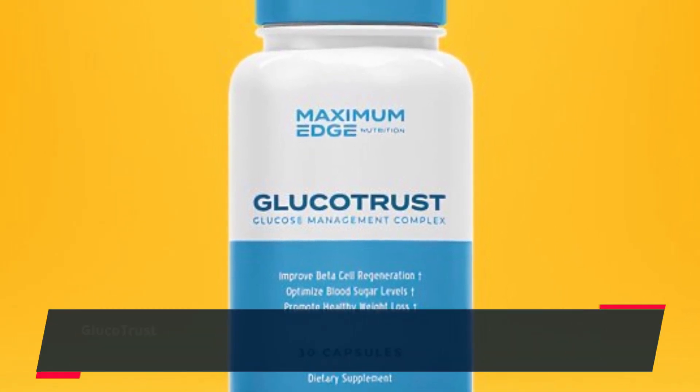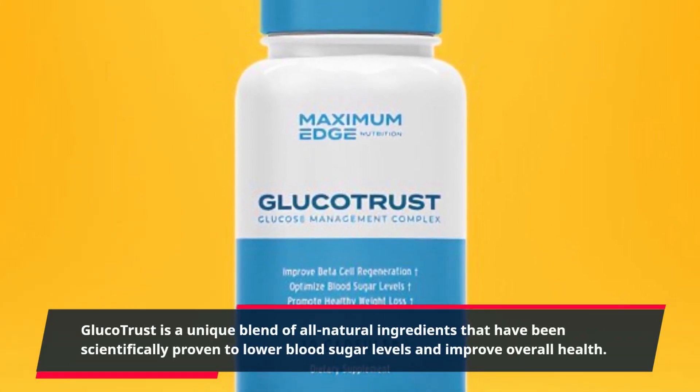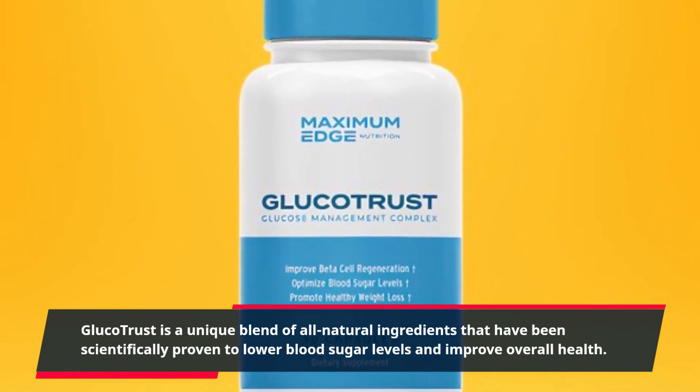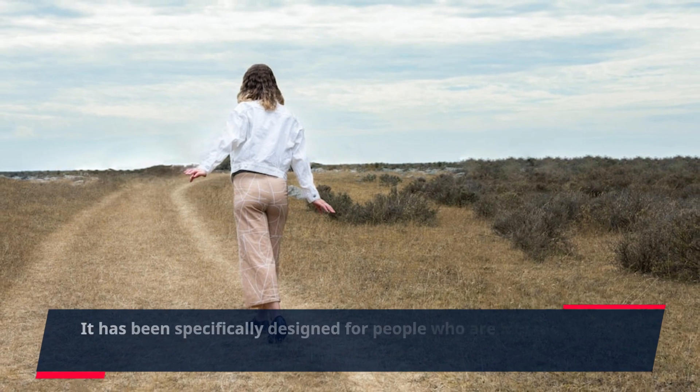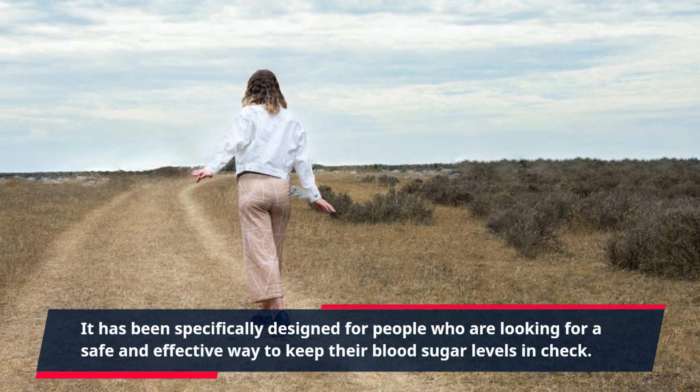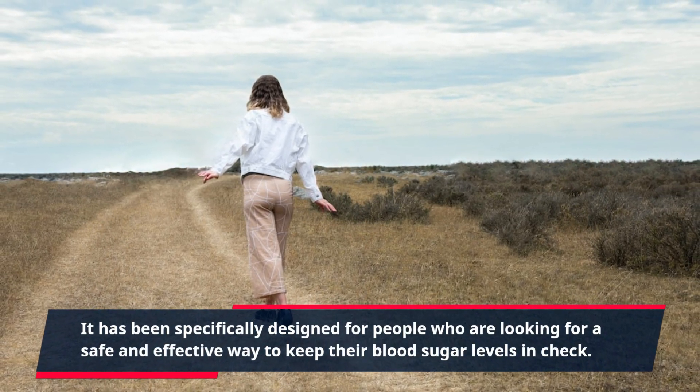GlucoTrust is a unique blend of all-natural ingredients that have been scientifically proven to lower blood sugar levels and improve overall health. It has been specifically designed for people who are looking for a safe and effective way to keep their blood sugar levels in check.